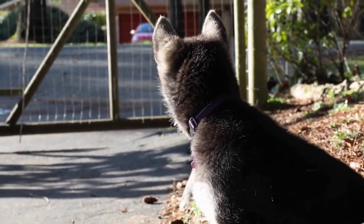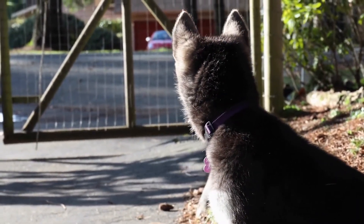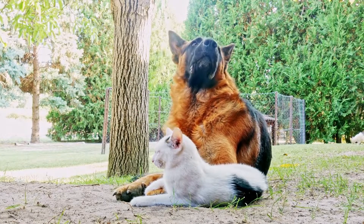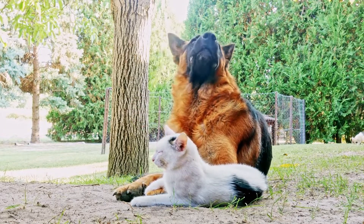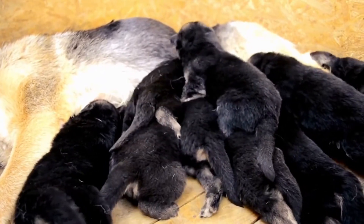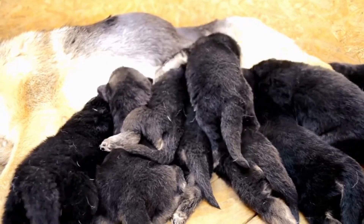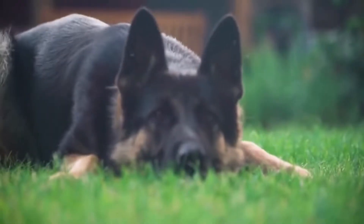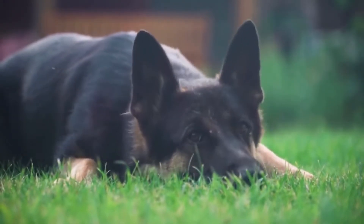In conclusion, regular grooming and coat maintenance are essential to keep your German Shepherd healthy and looking beautiful. Brushing, bathing, nail trimming, ear care, dental hygiene, and occasional professional grooming should all be part of your grooming routine. By investing time in maintaining your German Shepherd's coat, you will not only enhance their appearance but also contribute to their overall well-being. So, take the time to groom your German Shepherd regularly and enjoy their healthy and radiant coat.